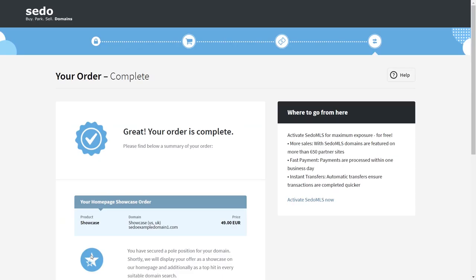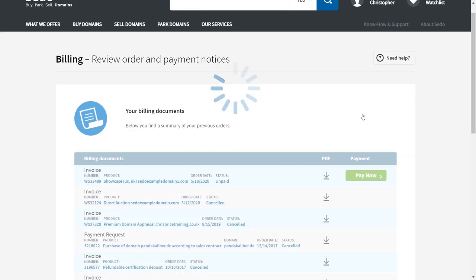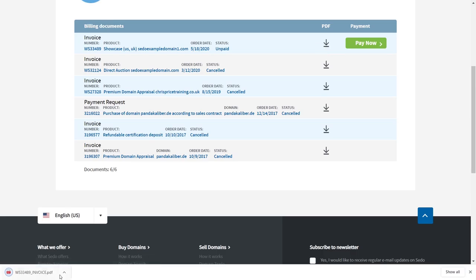Go to the main menu and select 'Billing'. You will see the payment reference number for the order. You need to select the down-pointing arrow under the PDF column — that will open the payment request. On the payment request you can see our bank details and instructions on how to send payment to us.